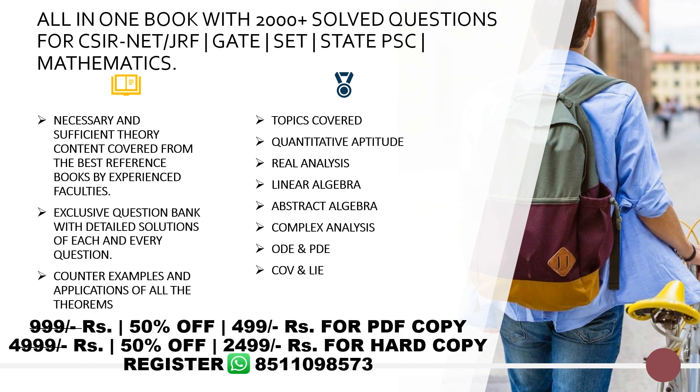The PDF copy of this book will cost you 499 rupees and the hard copy will cost you 2499 rupees. For this, you can register at our WhatsApp number given below, and this is a limited time offer.